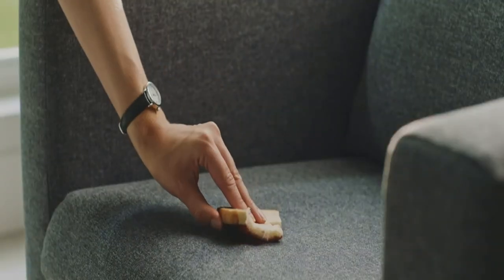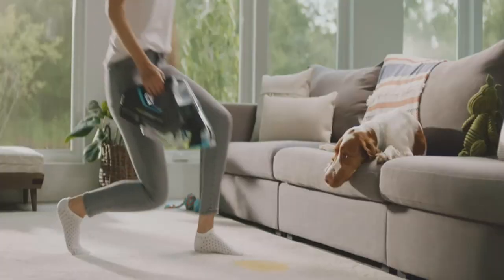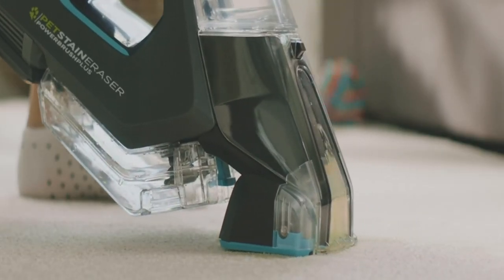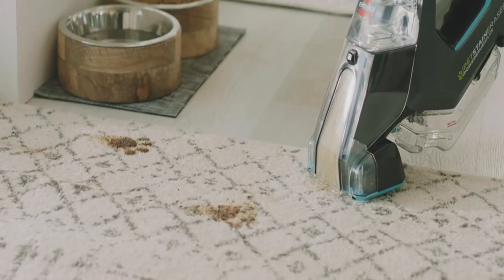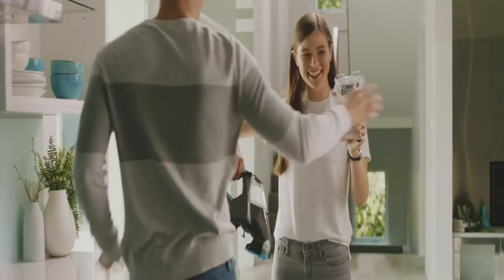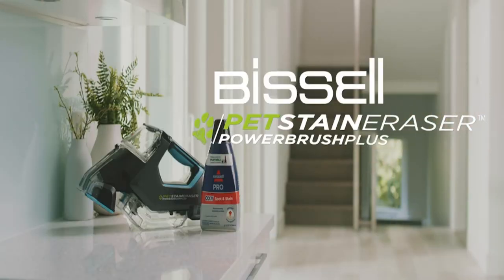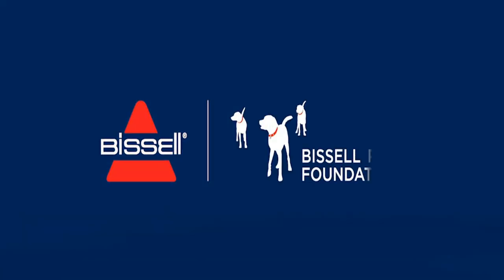Grab and go convenience. Cordless machine includes a lithium-ion battery with extended runtime. Power Rating: 7.2V. Oxy formula included — instantly removes tough pet messes, embedded dirt, spills, and more. Ready to use formula, no mixing with water required. Formula can be stored in the machine so it's already ready to clean when needed.